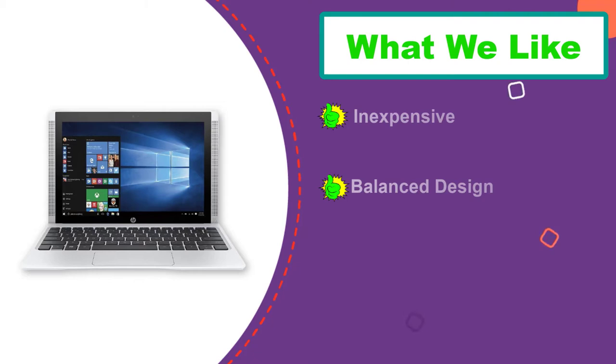The keyboard and touchpad are satisfying for that kind of notebook. Performance is on par with the rest — not very fast.